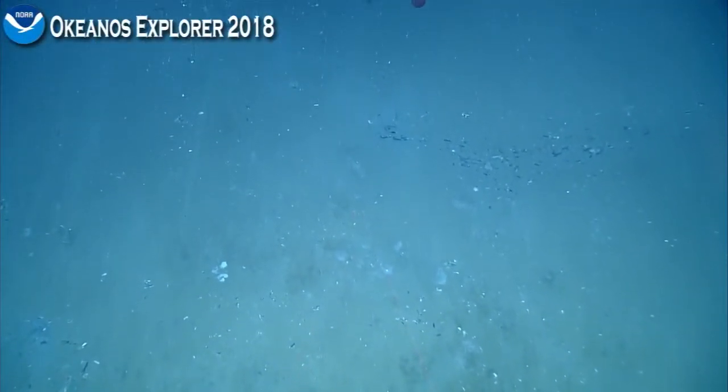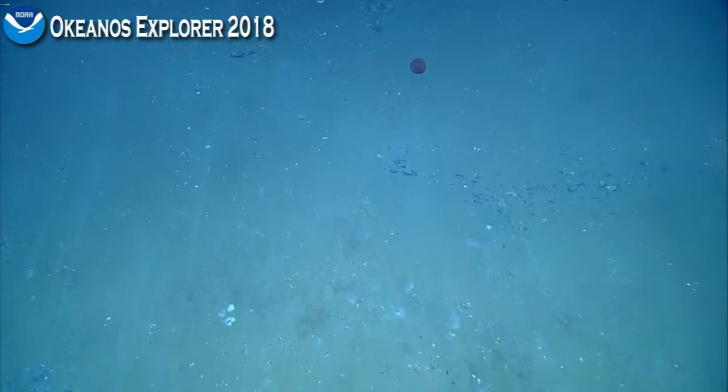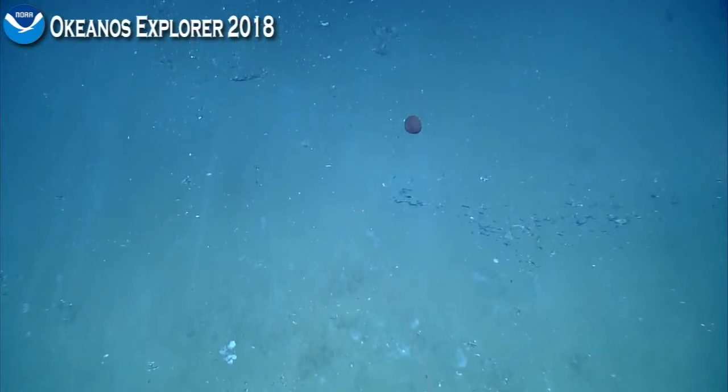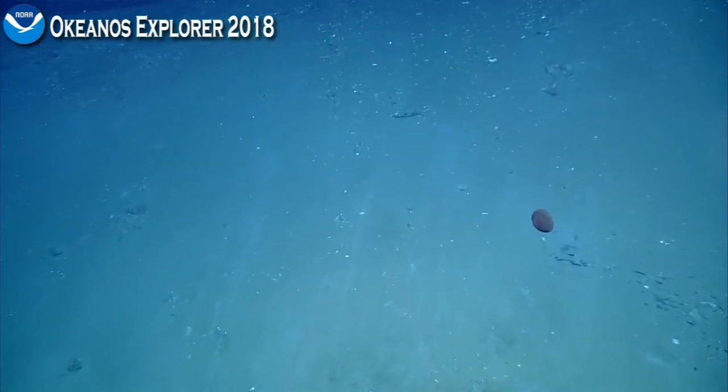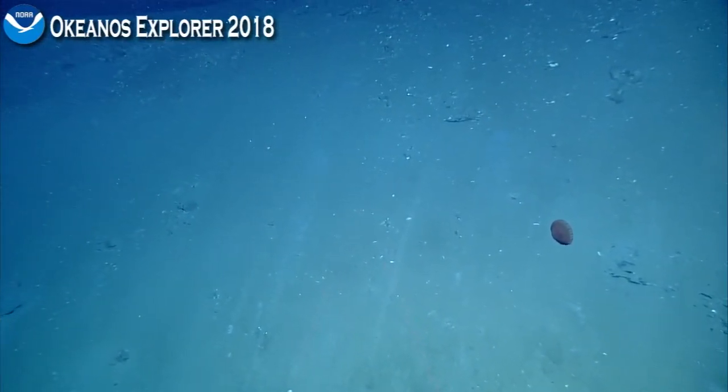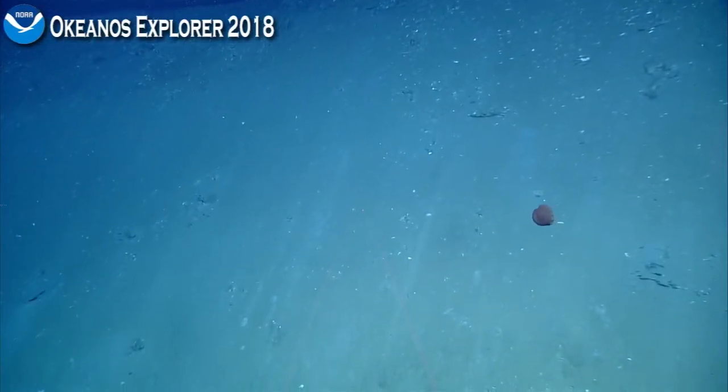As the dive continues, we will be keeping an eye out for that as well. We'd like to call on another move of 30 meters at 195 degrees with a speed of 0.